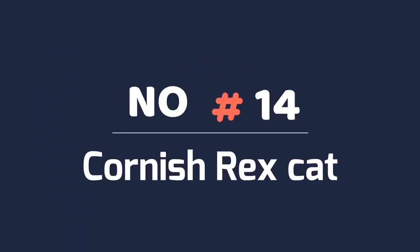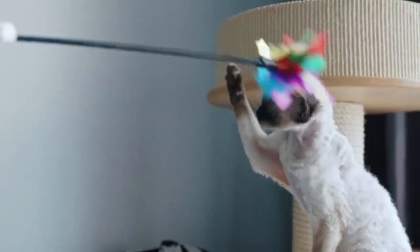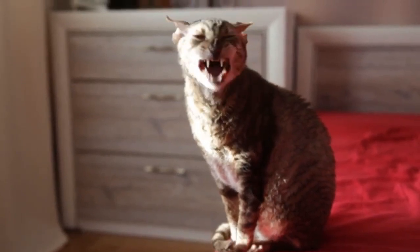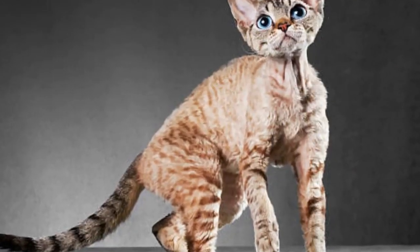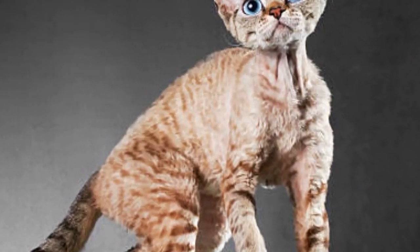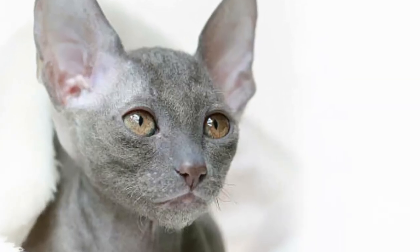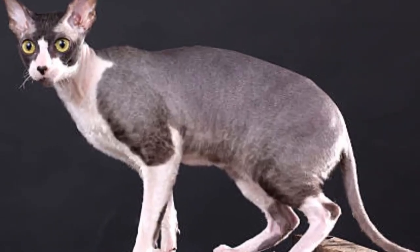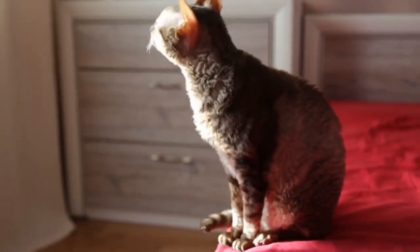Number 14: Cornish Rex Cat. Like the Devon Rex, the Cornish Rex is friendly to people with cat allergies thanks to its unique coat that doesn't shed much or release allergen-filled oils easily. Routine bathing will also help keep this kitty from causing symptoms. When directly compared to the Devon Rex, the Cornish Rex has a thinner and shorter coat that is considered even less maintenance.